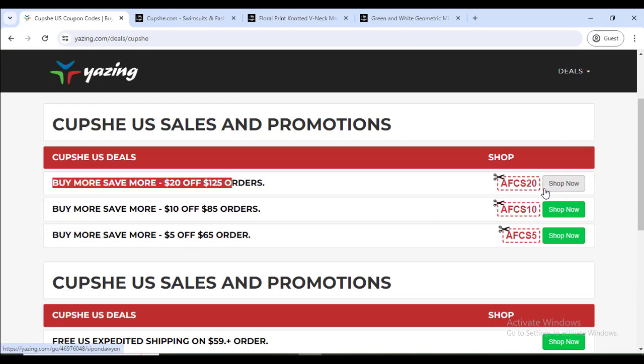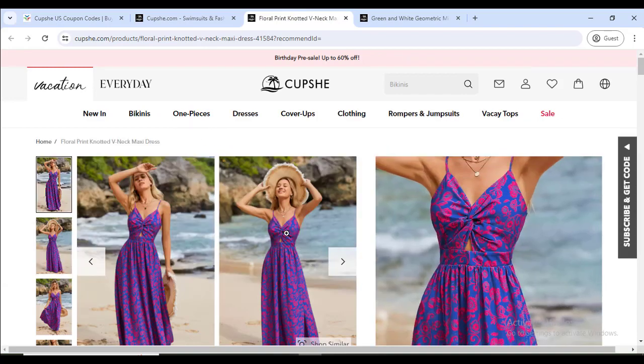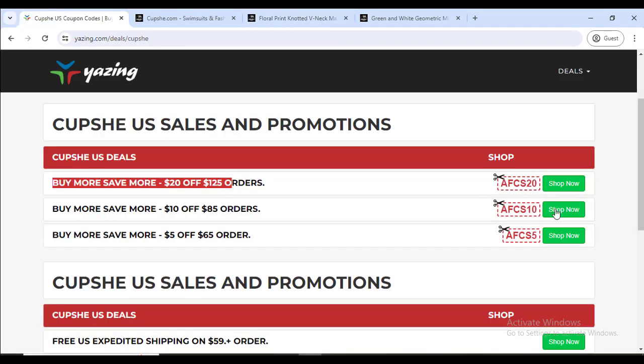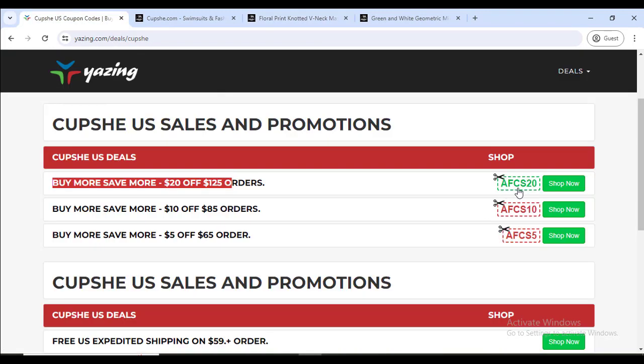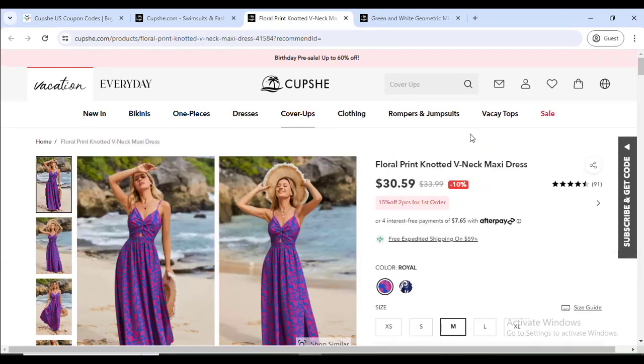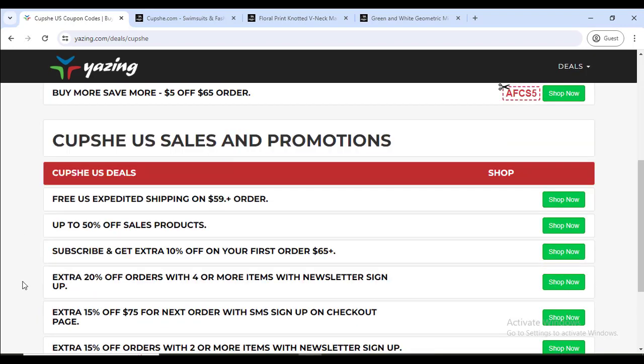Just click the Shop Now button — it will redirect you to the official website and give you the discount. You can also copy the coupon and apply it in the coupon option. If you use coupon code AFC20, you will get $20 off. Also, check out the 50% off sale products — just click the Shop Now button.